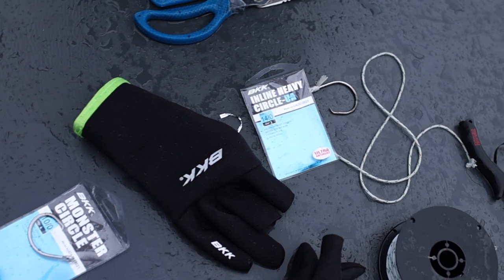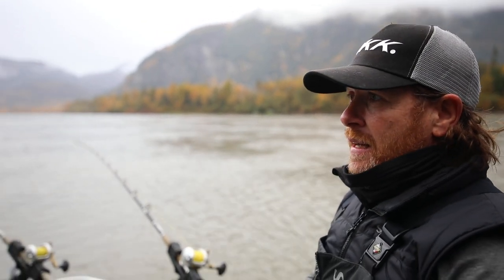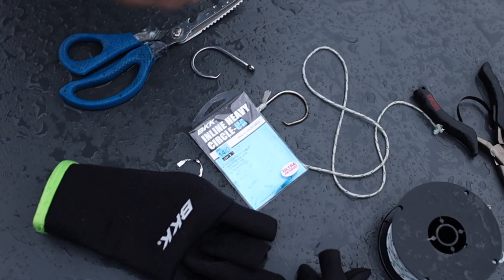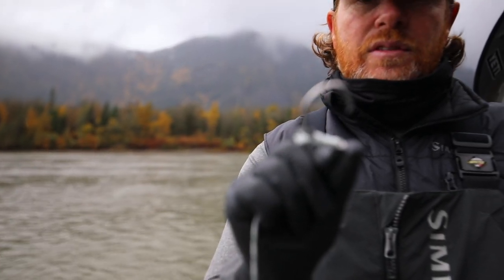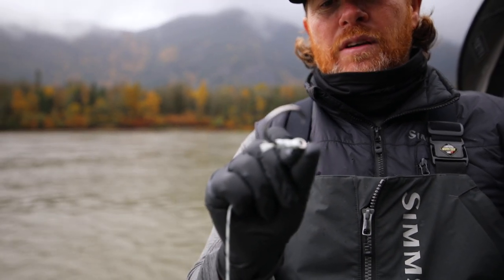There are a lot of reasons I like them. First of all, they have probably the best selection of circle hooks I've ever seen. Second, they work really well. They have so many different varieties — this is their monster circle right here.